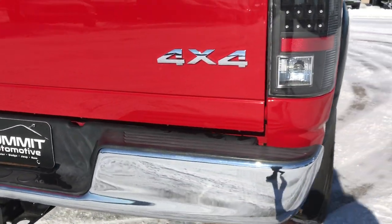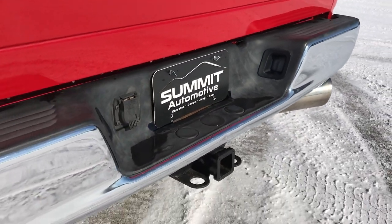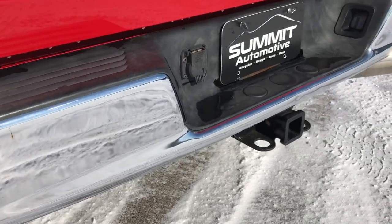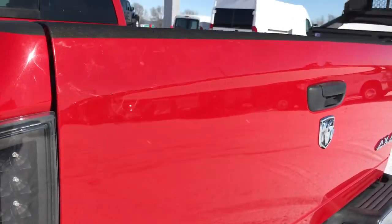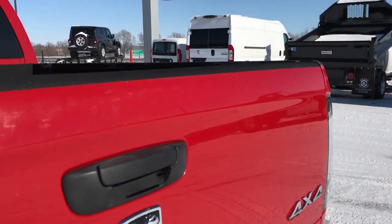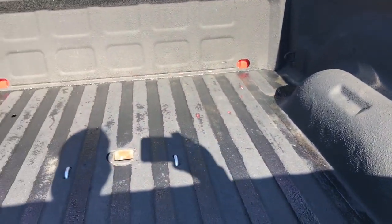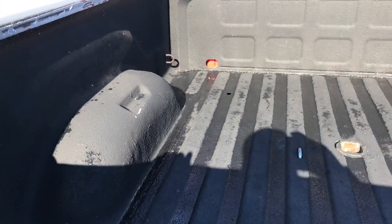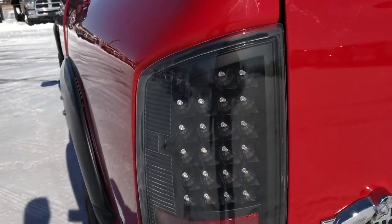Going around to the rear, the rear bumper is in pretty nice condition — a couple little dings, but nothing major. It has a full towing package, which includes the receiver hitch and 7-pin wiring. The tailgate is in pretty nice condition with a couple little dings on the top, but it is a truck. It also has a gooseneck hitch, spray-in bed liner, and LED taillights.